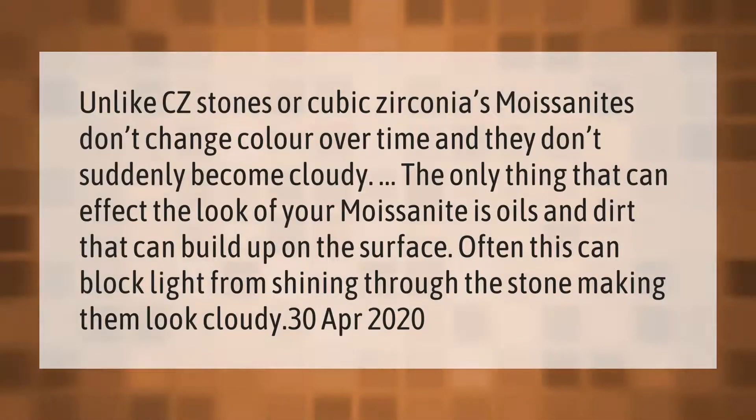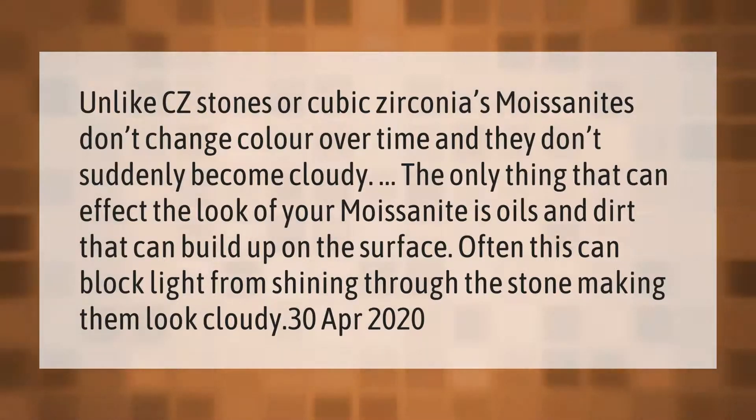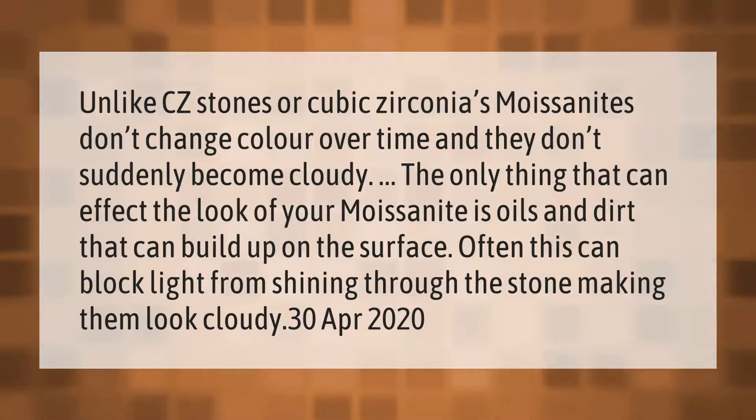Unlike CZ stones, or cubic zirconias, moissanites don't change color over time and they don't suddenly become cloudy. The only thing that can affect the look of your moissanite is oils and dirt that can build up on the surface, which can block light from shining through the stone, making it look cloudy.